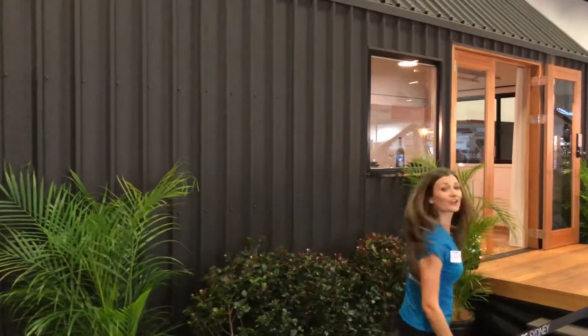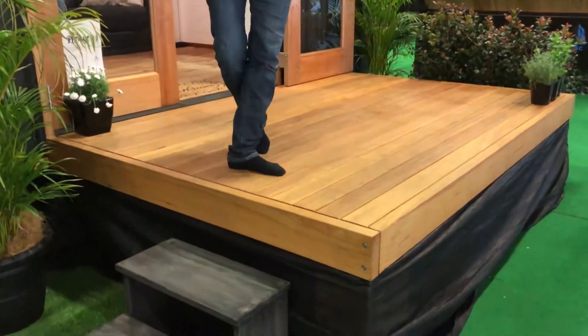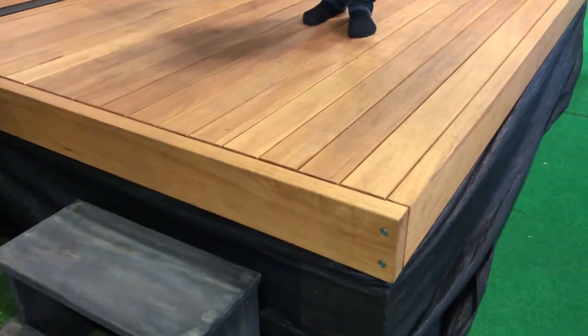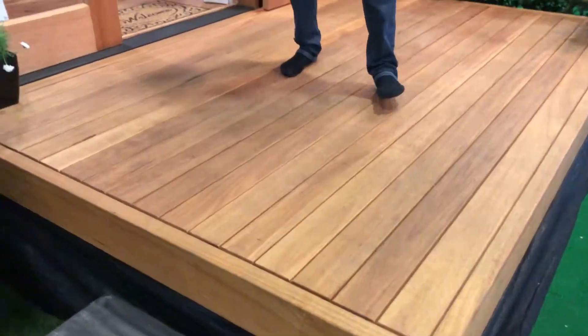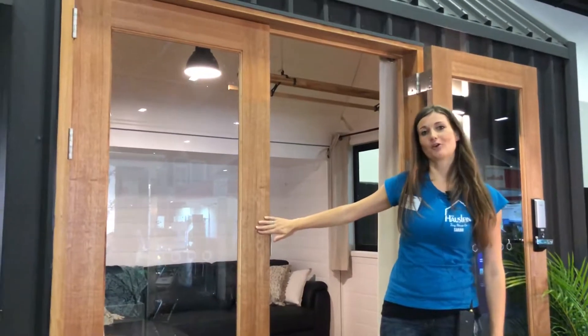On our way in — this is a hardwood deck, which is one of the options that you can include if you like. These are solid wood double doors which just give it that welcoming open feeling.